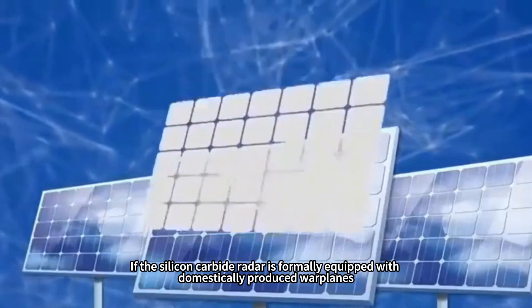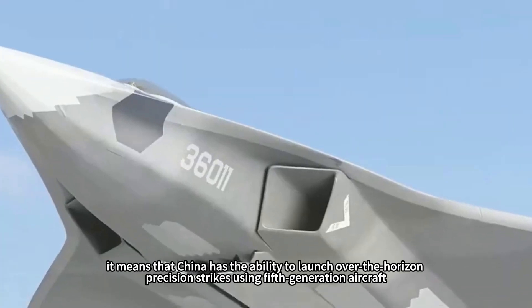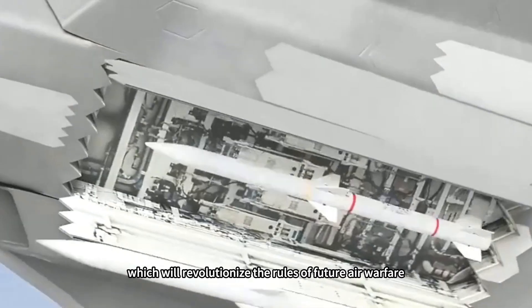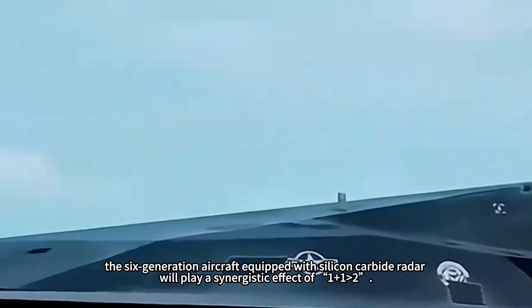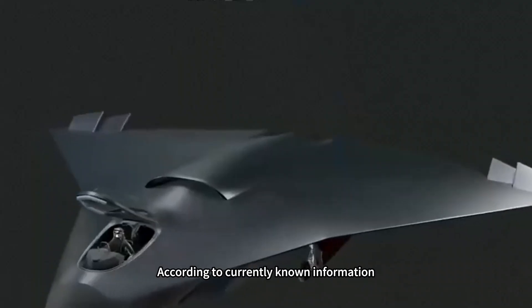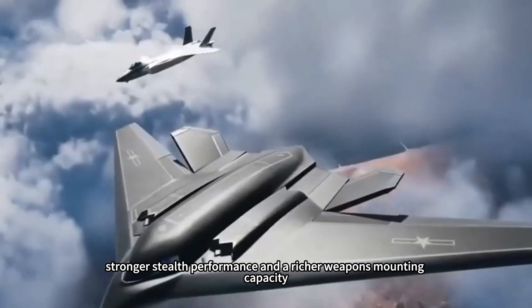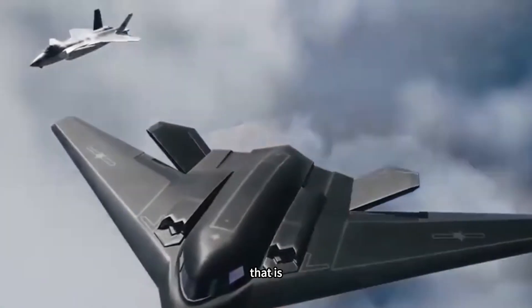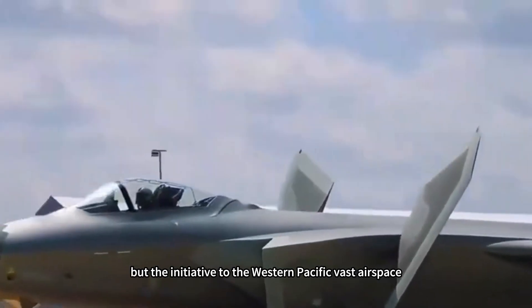If the silicon carbide radar is formally equipped on domestically produced warplanes, it means China has the ability to launch over-the-horizon precision strikes using fifth-generation aircraft, which will revolutionize the rules of future air warfare. More importantly, the sixth-generation aircraft equipped with silicon carbide radar will play a synergistic effect greater than the sum of its parts. According to currently known information, China's sixth-generation aircraft has a longer range, stronger stealth performance, and richer weapons mounting capacity compared to the J-20, reflecting an offensive air combat concept that actively hunts U.S. aircraft in the vast Western Pacific airspace.